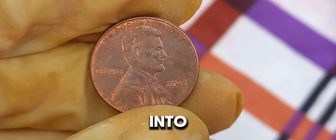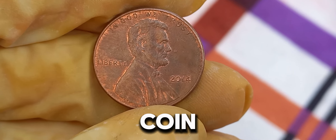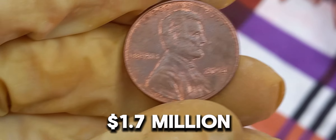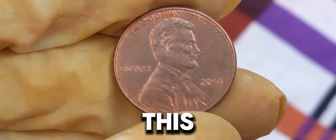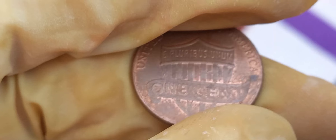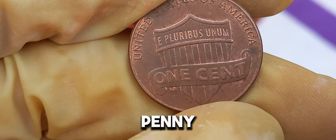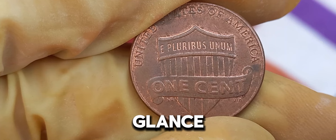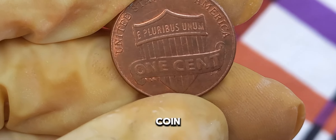We're diving into the fascinating world of the 2014 Lincoln penny, a seemingly ordinary coin that could be worth a staggering $1.7 million dollars. Stay tuned to find out why this penny is so special and how you might just have one in your pocket. Let's take a closer look at the 2014 Lincoln penny — at first glance, it looks like any other penny in your change jar, but there's more than meets the eye with this coin.